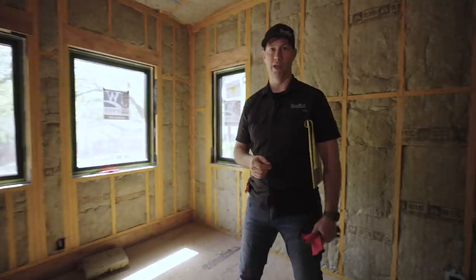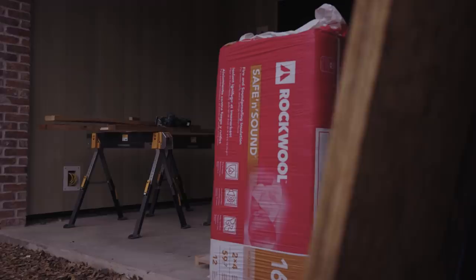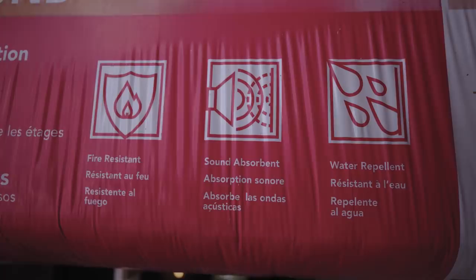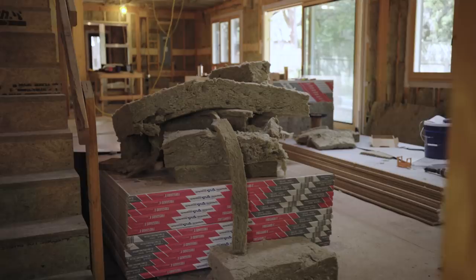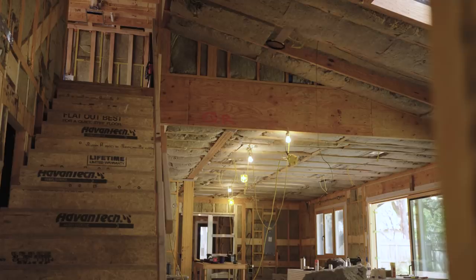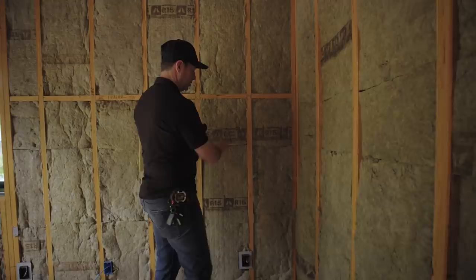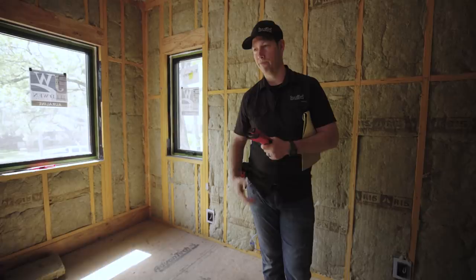If you have insulation coming up, definitely ask for Rockwool by name — don't just let them substitute a cheaper product without asking. It is more expensive than standard insulations sometimes, but those seven benefits really set it apart. Also consider insulating all of your interior walls and ceilings where you have connected spaces. In bedrooms and family rooms, separating the master bedroom from the living room, the Safe and Sound batts make perfect sense. They're a little less expensive than the thermal batts and give you a ton of sound benefit for a small incremental cost.